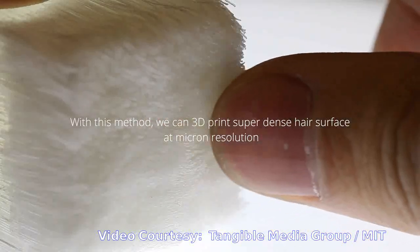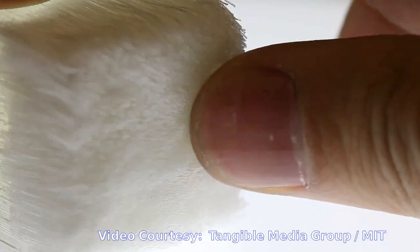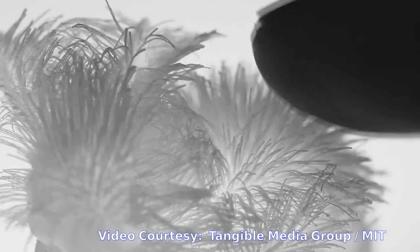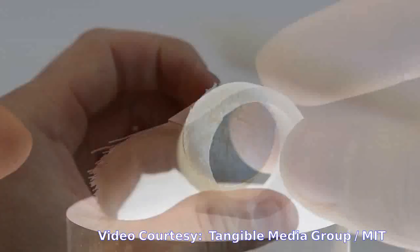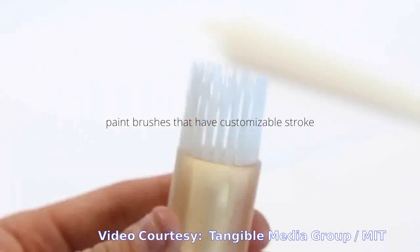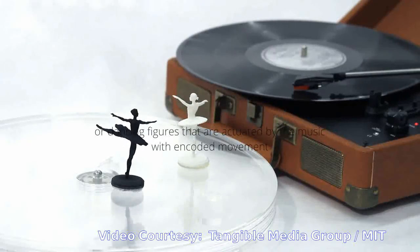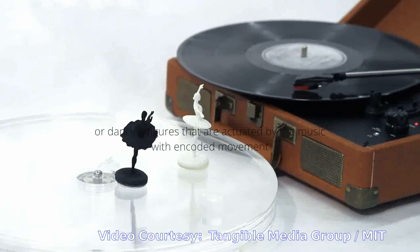Using the new software, the researchers designed arrays of hair-like structures with a resolution of 50 microns — about the width of a human hair. Playing with various dimensions, they designed and then printed arrays ranging from coarse bristles to fine fur onto flat and also curved surfaces using a conventional 3D printer.